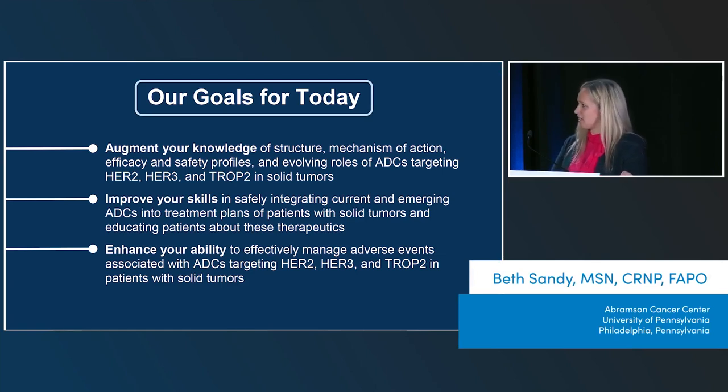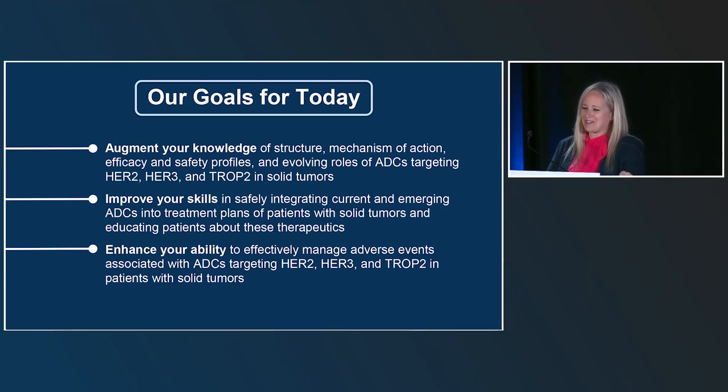Our goals for today are to augment your knowledge of the structure and mechanism of action, efficacy and safety profiles involving antibody drug conjugates targeting HER2, HER3, and TROP2 in solid tumors; improve your skills in safely integrating current and emerging ADCs into treatment of patients with solid tumors; and enhance your ability to effectively manage adverse events associated with these ADCs.